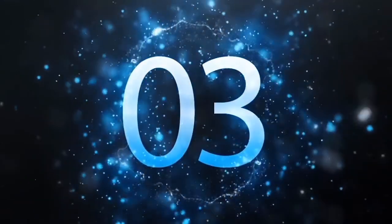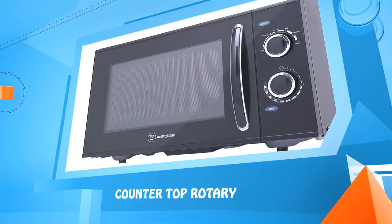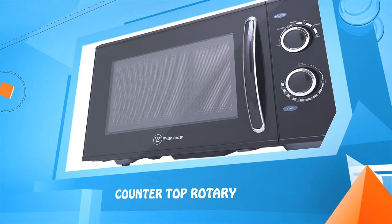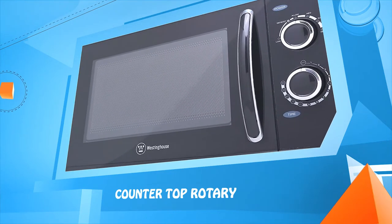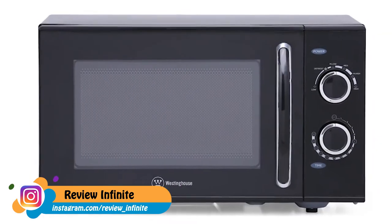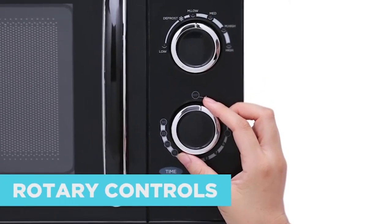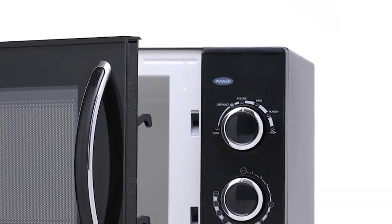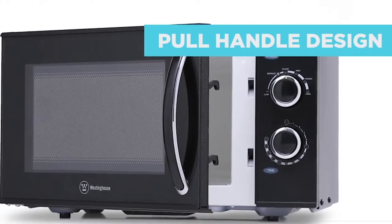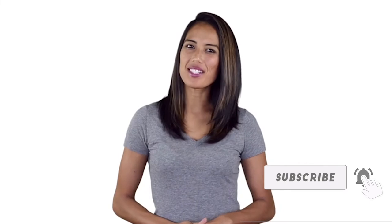Number three: the Westinghouse Countertop Rotary microwave. Westinghouse offers a full range of microwave ovens so you can choose the one that's right for you. This simple and sleek rotary microwave is equipped with easy-to-use dials for adjusting cooking power levels and cook times. Whether you're looking for small, simple, or elegant, with Westinghouse you can be sure to find the perfect microwave to suit your needs.